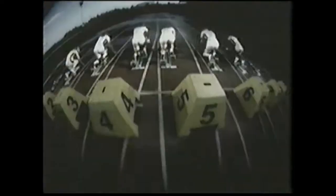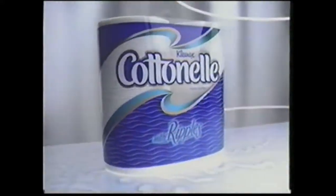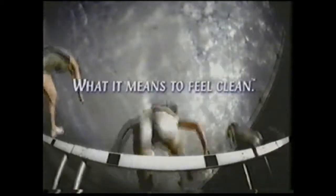Get truly fresh and clean where it really counts with Cottonelle. Only Cottonelle has toilet paper with thick, absorbent ripples, plus pre-moistened wipes for that extra feeling of clean. Cottonelle Ripples and Folded Wipes — what it means to feel clean.